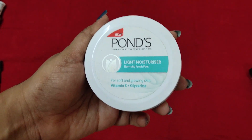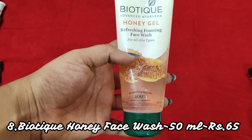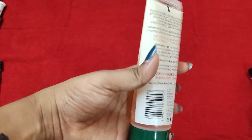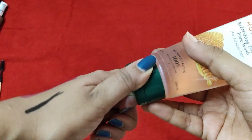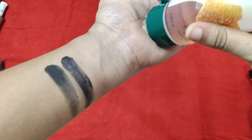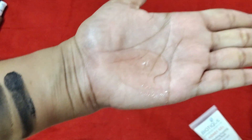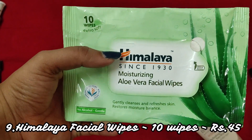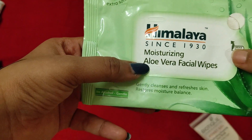This is the Biotique Face Wash in the honey variant. It's quite popular and a fantastic face wash — I've talked about it quite a lot on my channel. This is the 100 ml tube. The consistency is a very nice watery, creamy sort of face wash and it cleanses your face very nicely.